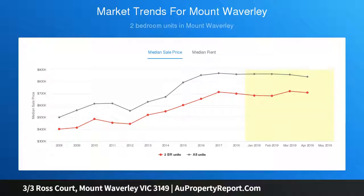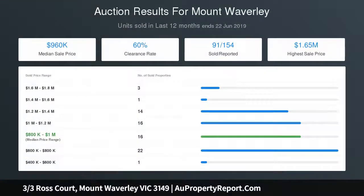An impressive option for both homeowners and investors, positioned for convenience in the Brentwood secondary catchment, minutes to Pinewood shops and primary schools, bus services and M1 freeway.